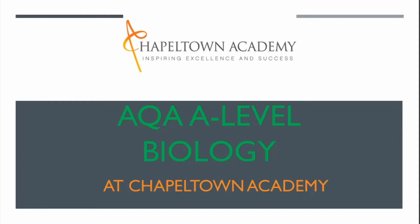Hello and welcome to A Level Biology at Chapeltown Academy. We follow the AQA exam board for our A Level. If you want any more information about AQA in particular or more information about the course, please check out the AQA website.